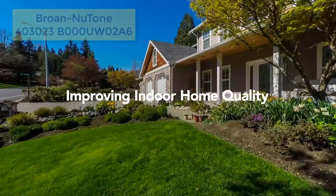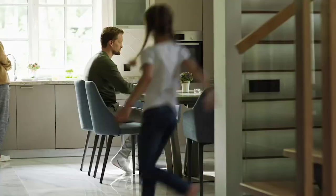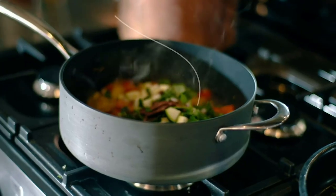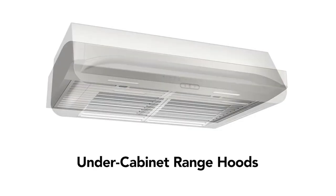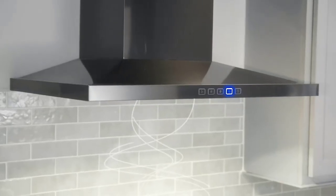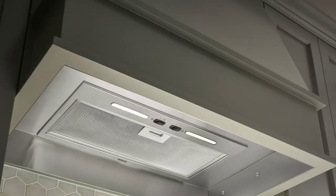The Broan Newtone 403023 Under Cabinet Convertible Range Hood is a reliable and functional solution for kitchen ventilation. With its compact design, integrated lighting, dishwasher-safe filter, and versatile installation options, this range hood efficiently removes smoke and odors, illuminates your cooking area, and provides ease of maintenance. Whether you're cooking a simple meal or preparing a feast, this range hood is a valuable addition to any kitchen.